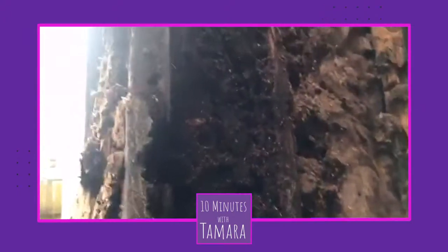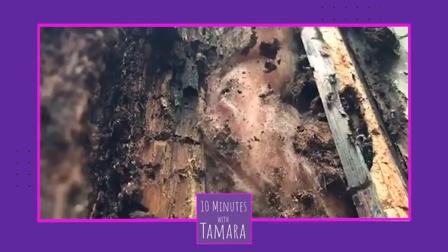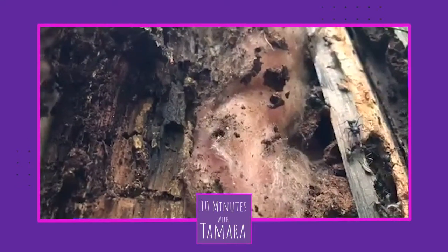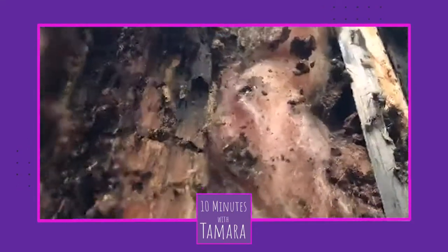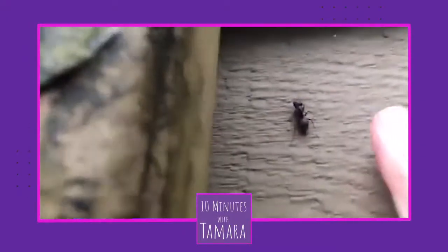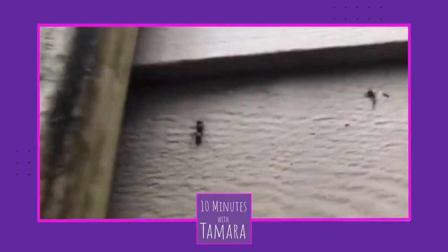And this is what was under the boards, which we knew were rotten — but what we didn't know is we have a whole city of ants. Giant ants. These guys are big. Here's my finger next to the ant. Terrifying.